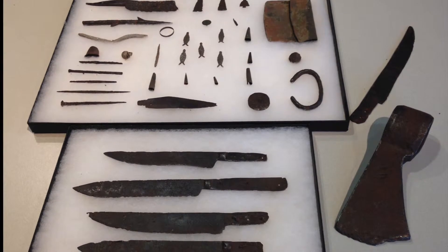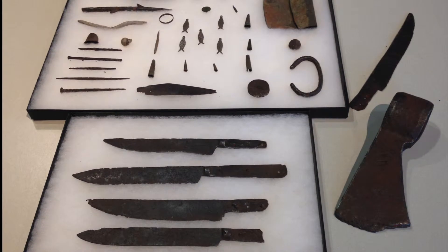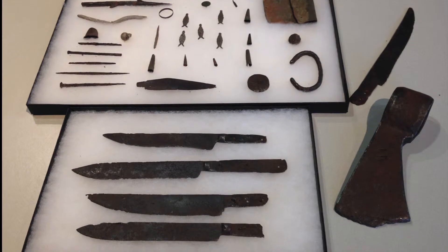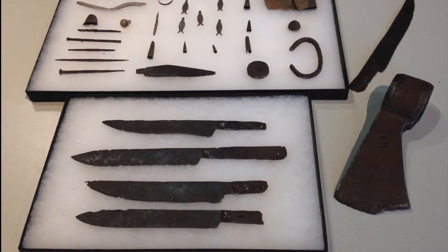people started moving into this area and we find their artifacts, but we find them from that time all the way forward to what we call the point of contact when Europeans came into the area in the 1600s and ushered in the fur trade.